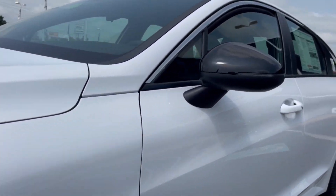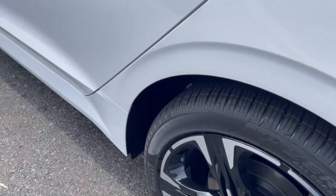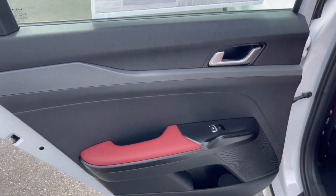Add a dash of daring luxury to your daily drive in this boldly styled K5. Come in for a fun and easy test drive — our team will make it the best part of your day.